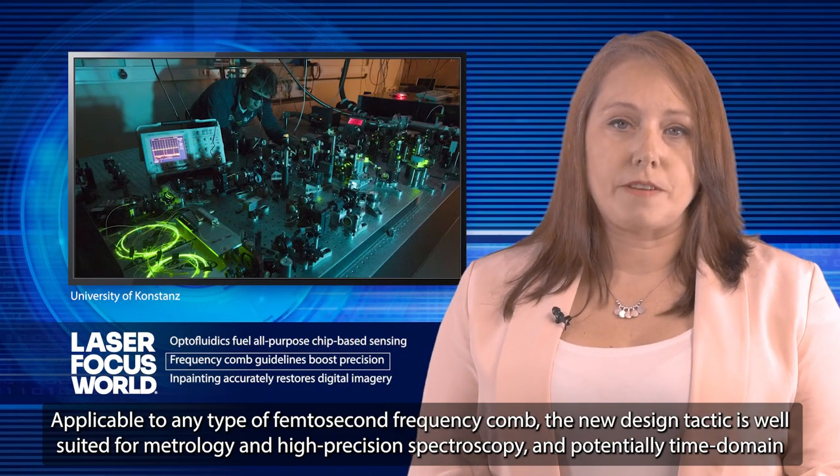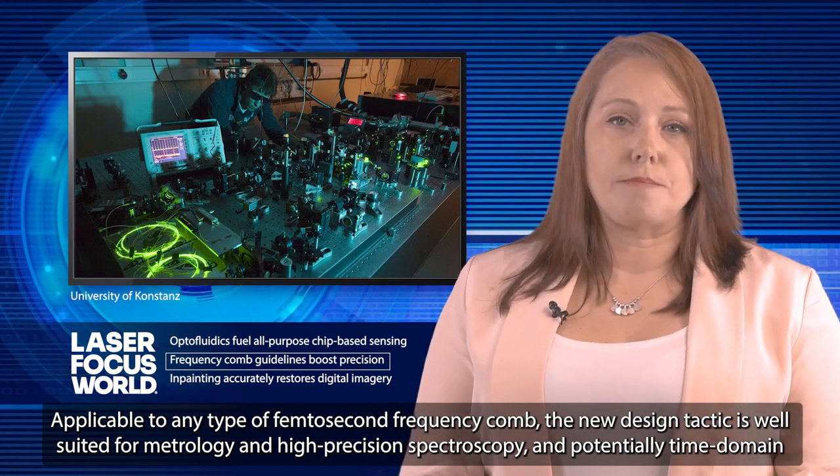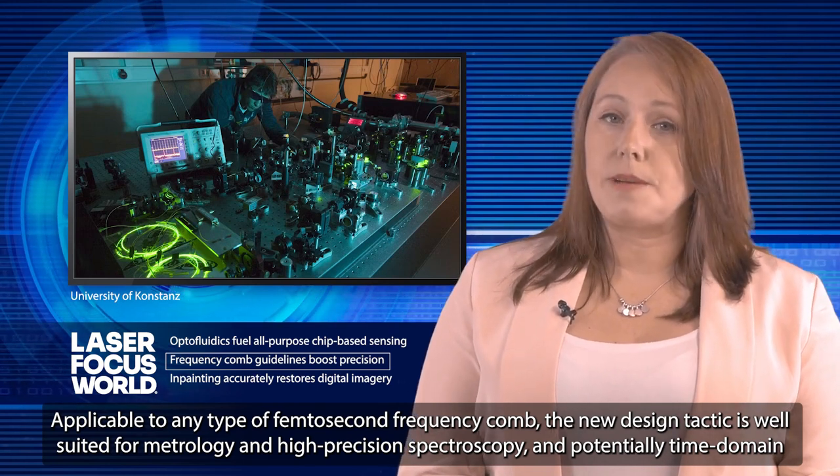Applicable to any type of femtosecond frequency combs, the new design technique is well-suited for metrology and high-precision spectroscopy, and potentially time-domain quantum physics.